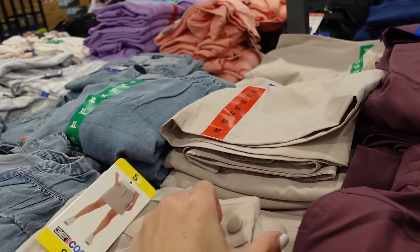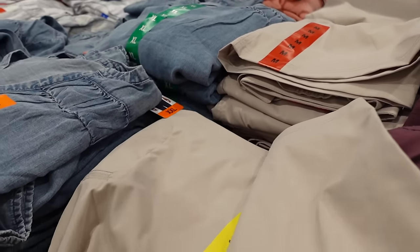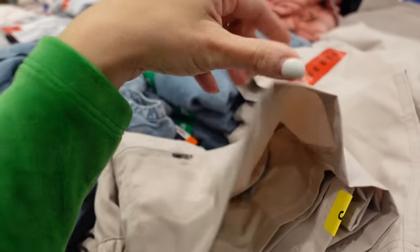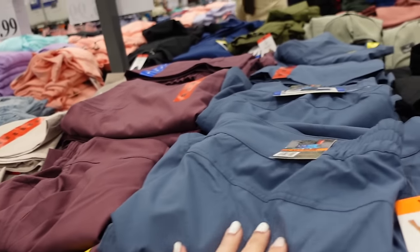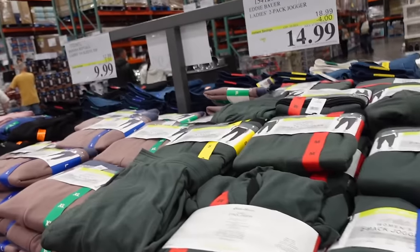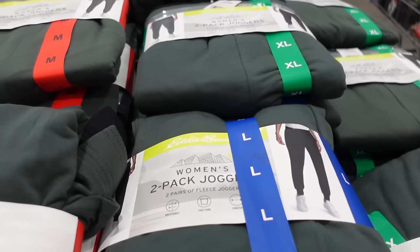The 32 Degrees tech skort has a snap button, zip pocket, elastic through the back, a small zippered side pocket, and built-in shorts. Available in khaki, eggplant, blue, and black — $12.99.